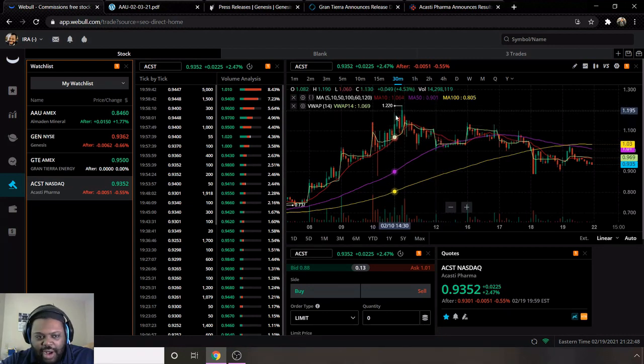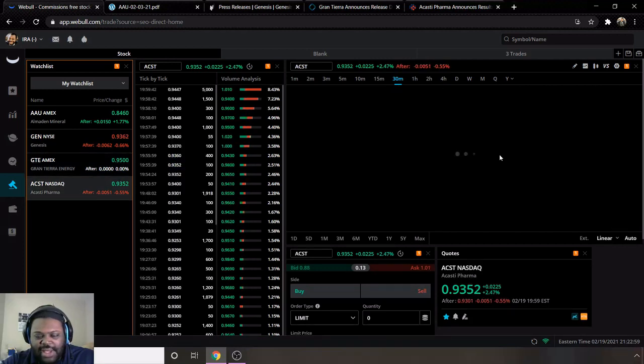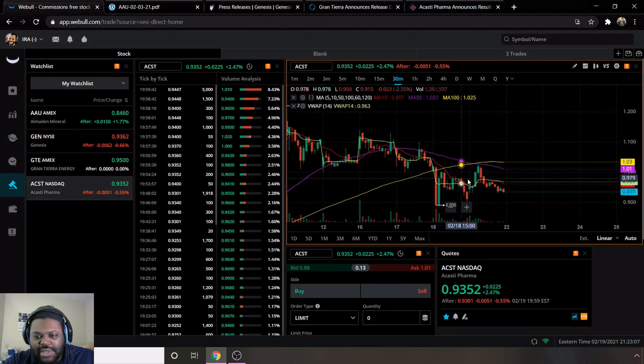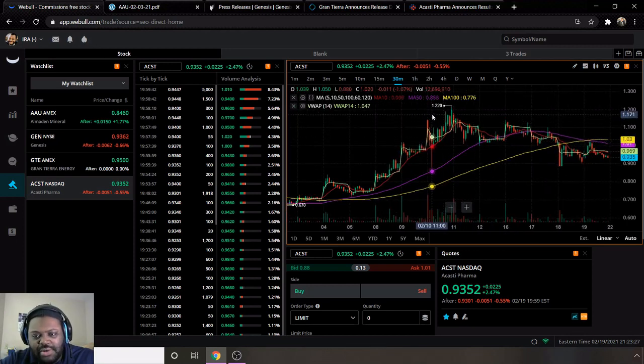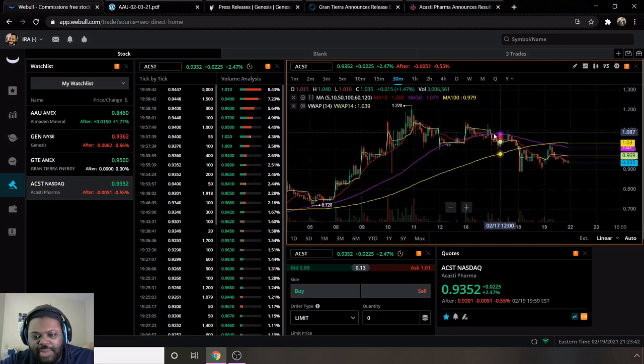Lastly, we have ticker ACST, which has almost the exact same chart pattern as GTE — the charts are nearly identical. Their moving average 10 is below the 50 and 100, and VWAP is above moving average 10, so still bearish overall. They ended the week at 93 cents. They will also have to test the dollar twenty-two resistance level, similar to GTE. From around the 5th to now, ACST hit that dollar twenty-two and then declined.